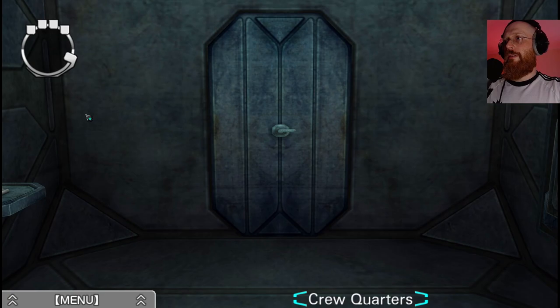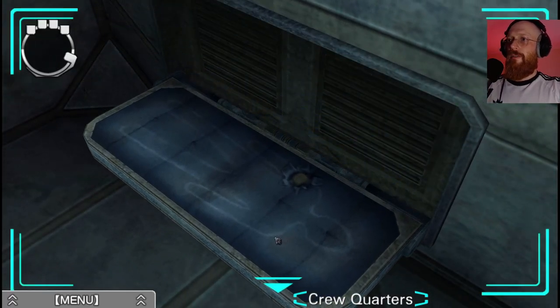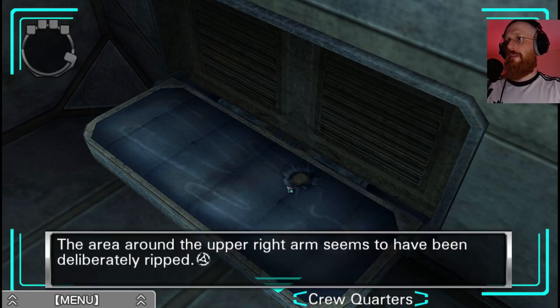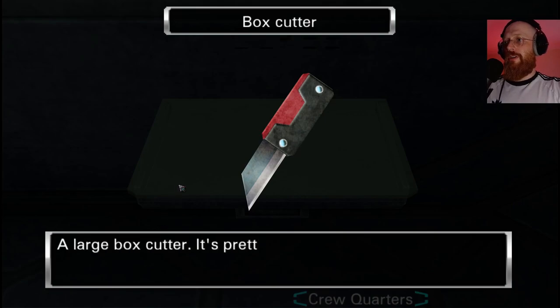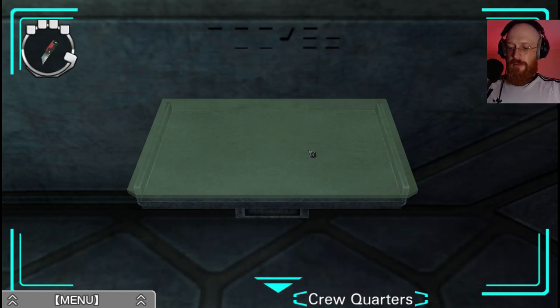Right - is that the shoulder? Damn, just like the other ones it's ripped too, but in a different place. Upper right arm, right shoulder. There's something on here - a box cutter, a large box cutter, it's pretty heavy actually. We've got patterns here too.